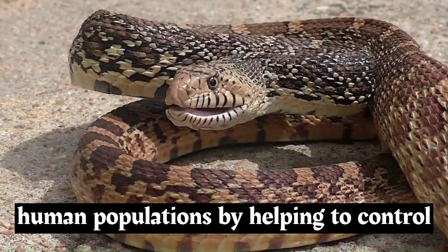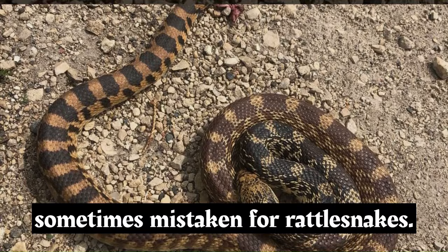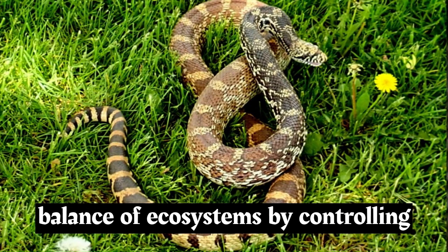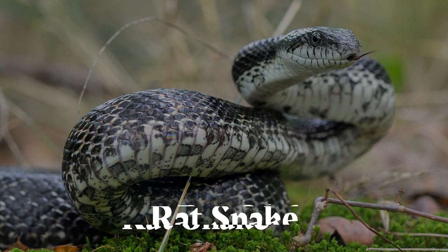Bull snakes are not considered endangered or threatened. They can be beneficial to human populations by helping to control rodent populations. Due to their appearance and defensive behaviors, bull snakes are sometimes mistaken for rattlesnakes; however, they lack venomous fangs and are harmless to humans. Bull snakes play a role in maintaining the balance of ecosystems by controlling rodent populations, making their presence valuable in agricultural and natural settings.